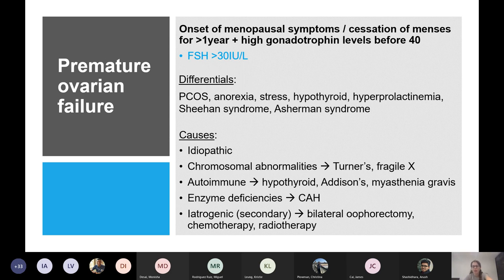If the FSH was super high and she definitely had symptoms, you probably wouldn't do it again. If levels were borderline, you could repeat two to three months apart to check they're still high.